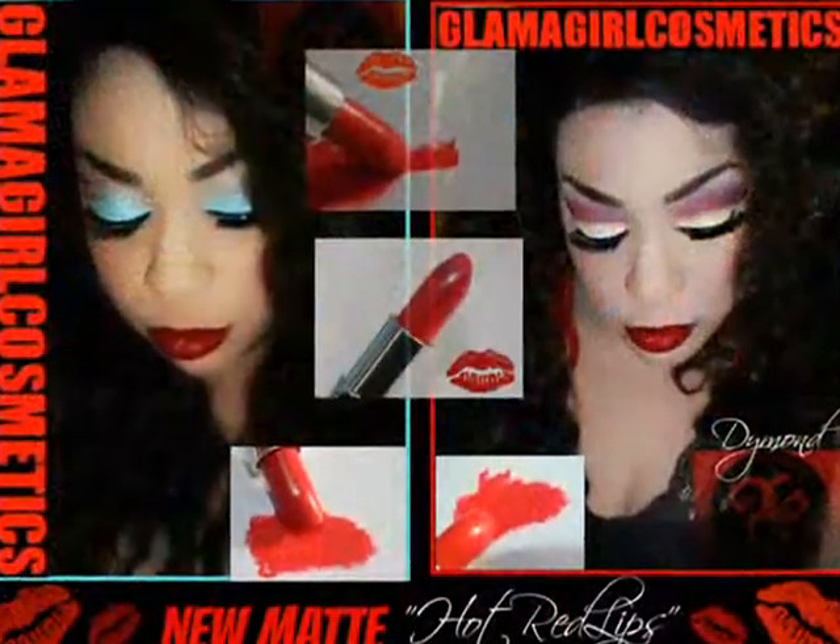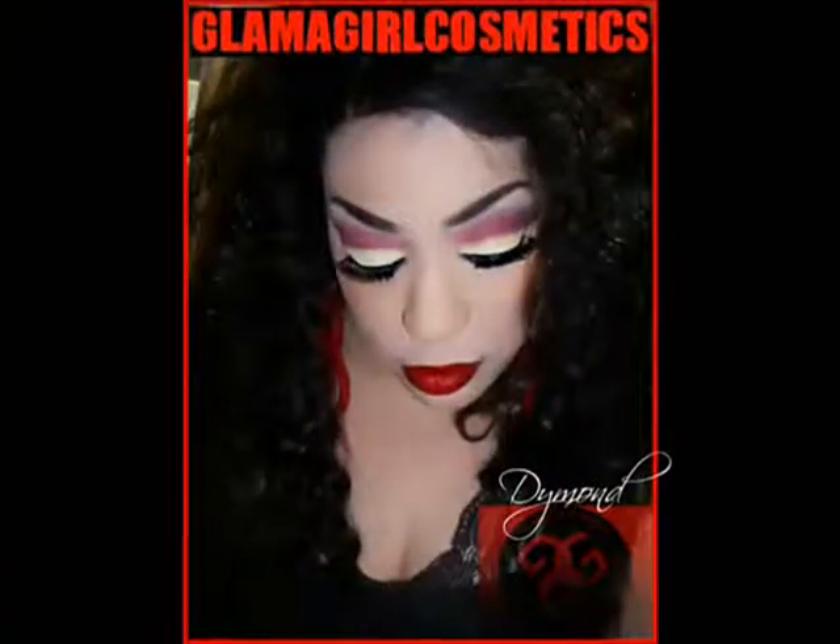I also have some lipsticks here from Glamour Girl Cosmetics. This matte red — I think it's called 'Hot Lips' — is absolutely gorgeous. I'll insert a picture so you can see how it looks on. The next one is called 'Strawberry Milkshake,' which is a light pink-coral color — really beautiful. And this one is 'Yummy Cake,' a matte peachy color. I really do love all of these.